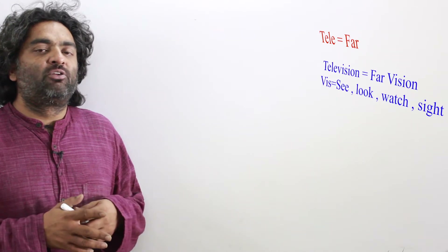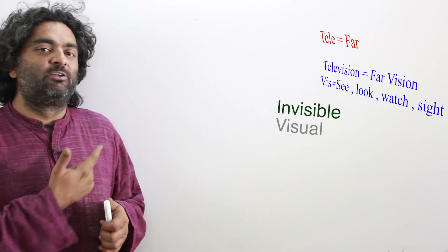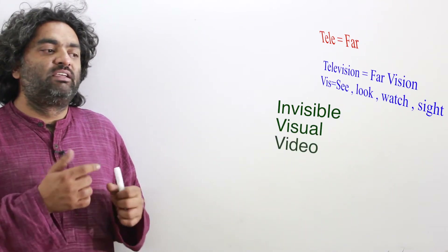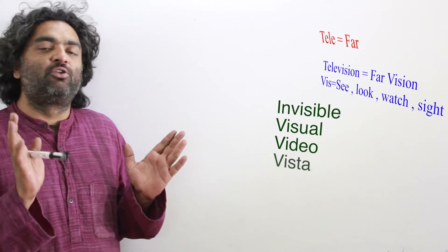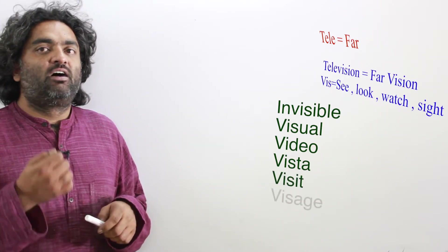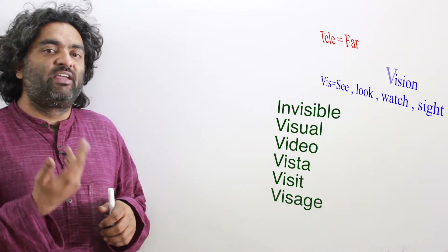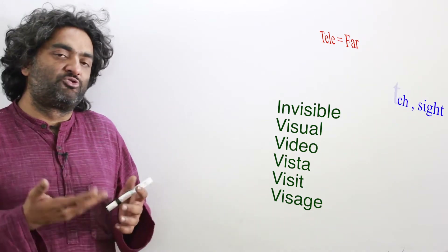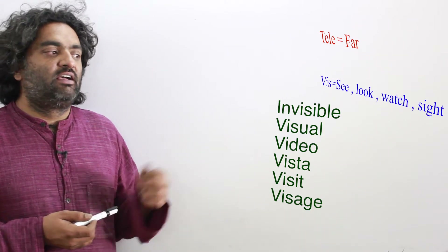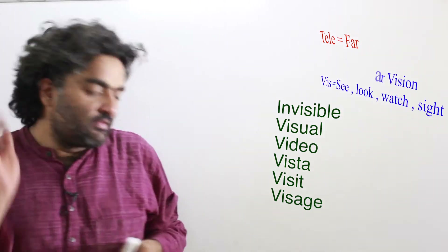With the 'vis' root you know easy words like visible, invisible, and visual. Some interesting words: vista — a pleasing view, typically from a long narrow opening or window. Visage (V-I-S-A-G-E) means the profile of a person's face in terms of form, features, or proportions — basically how their face appears. The root also appears as 'vis' and 'vid.'